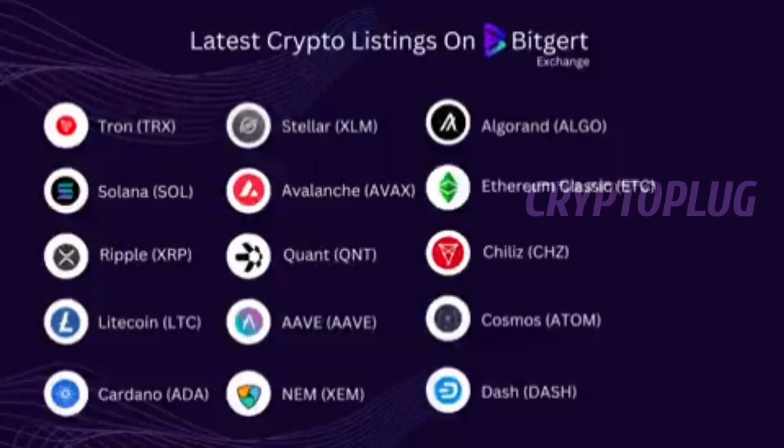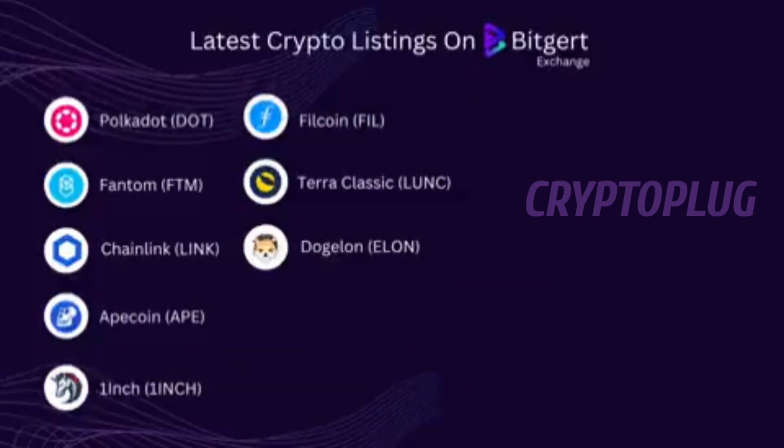Though they have caused a lot of hype, there are over 20 coins listed on this exchange already. Solana (SOL) is one of the big coins listed. Polkadot (DOT) is also listed, as well as Cardano (ADA) and Tron (TRX).